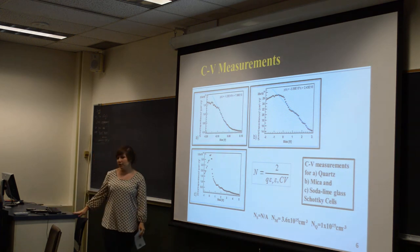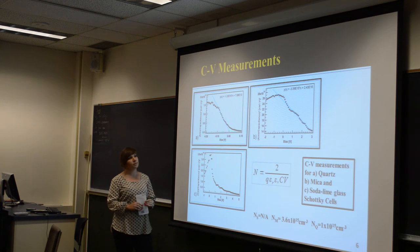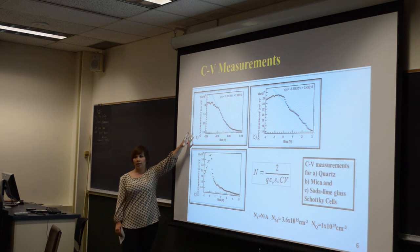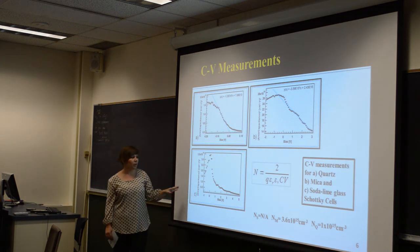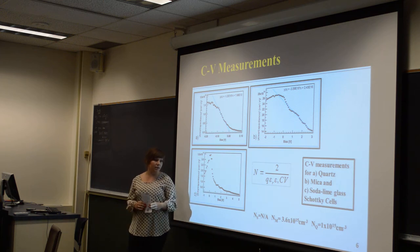I also did capacitance-voltage Mott-Schottky measurements to determine the carrier concentration of the different devices using different substrates. At the top, you use the most linear fit lines to get the carrier concentration. The quartz device had the most linear fit, showing it had the most diode-like characteristics of the three. To the right is the device on mica, which is very noisy, and at the bottom it almost looks like an exponential decay instead of a linear line. The doping densities of the three substrates are shown at the bottom, and for the soda-lime glass I wasn't even able to extract a value.